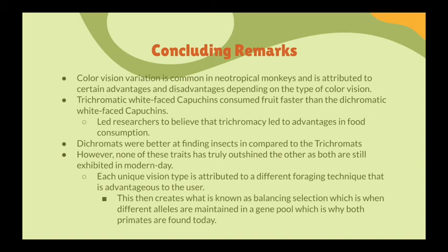However, dichromats are better at finding insects compared to trichromats. This creates a kind of evening out within the population and within the gene pool, because trichromats are better at finding red fruit, and dichromats are better at finding insects during foraging. So, dichromats are not as good at finding the fruit, and trichromats are not as good at finding insects — but each type is still able to excel at what it does best.